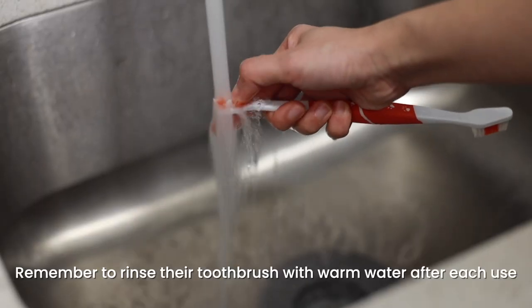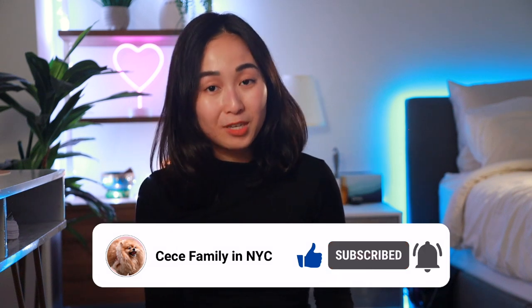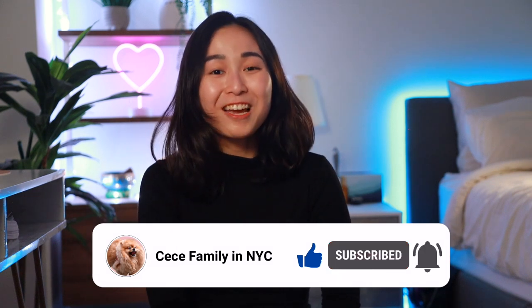I hope you find this video helpful, and if you did, please click on the like and subscribe button to help us reach more people and help more dogs. Thank you and bye!